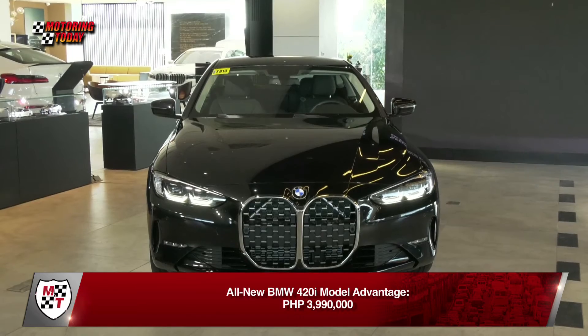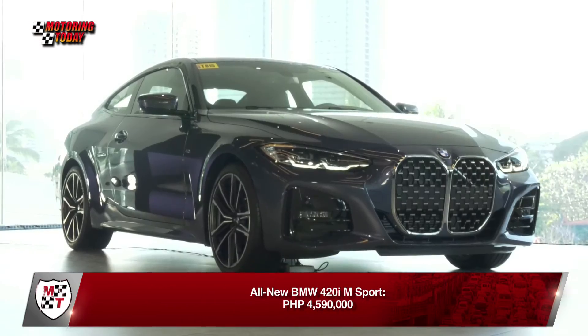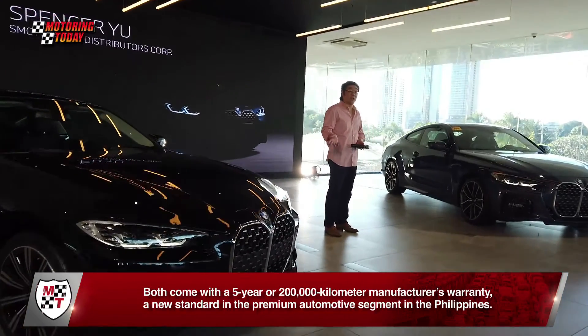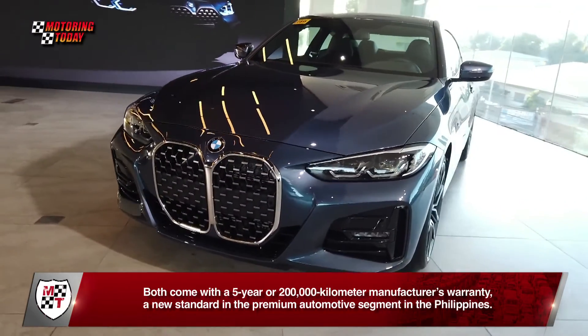The all-new BMW 420i Model Advantage is priced at P3,990,000, while the BMW 420i M Sport variant is priced at P4,590,000. Both come with a 5-year or 200,000-kilometer manufacturer's warranty — a new standard in the premium automotive segment in the Philippines.